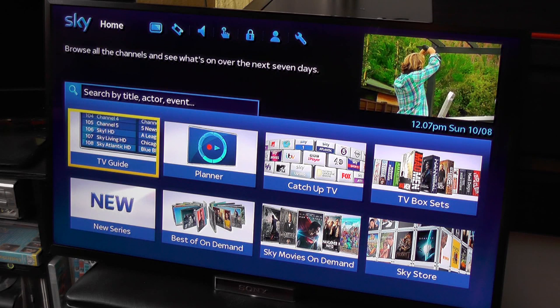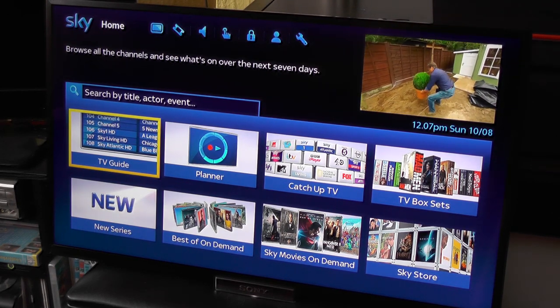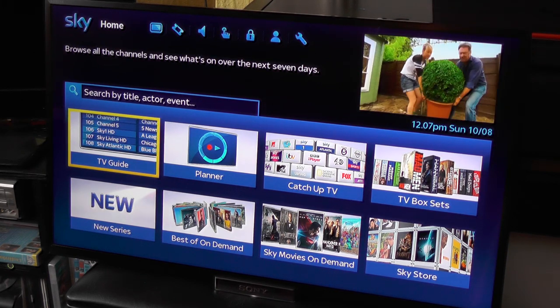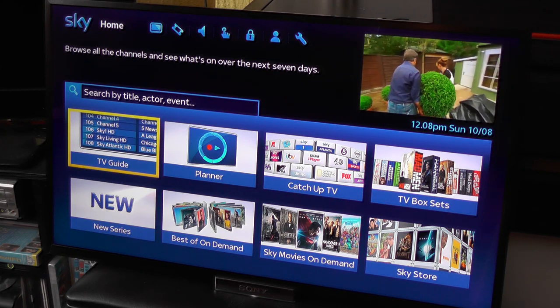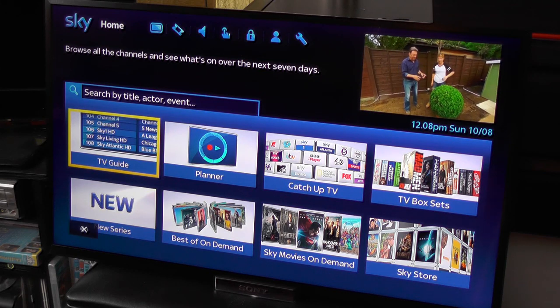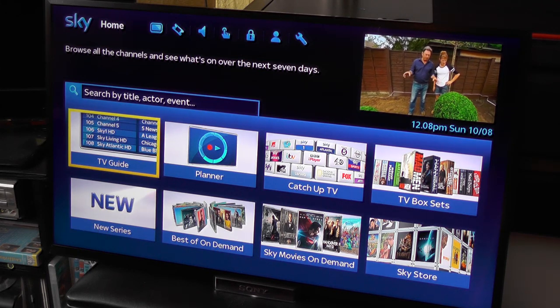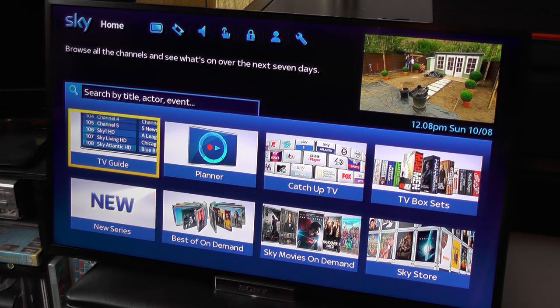Hi folks! Today we're very proud to present to you the Sony Bravia W65 X-Reality LED TV. You might think this is an ordinary TV with just that sort of ordinary stuff, but it's not. It's actually a smart TV, and when we say smart we really mean smart — and some lucky winner will get this TV in the giveaway this month.